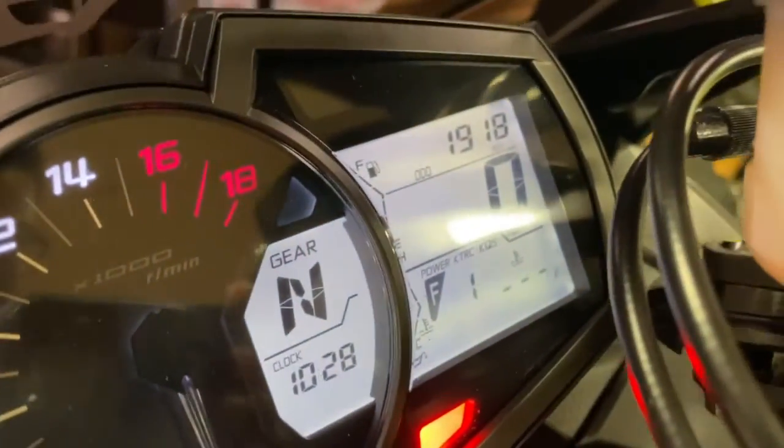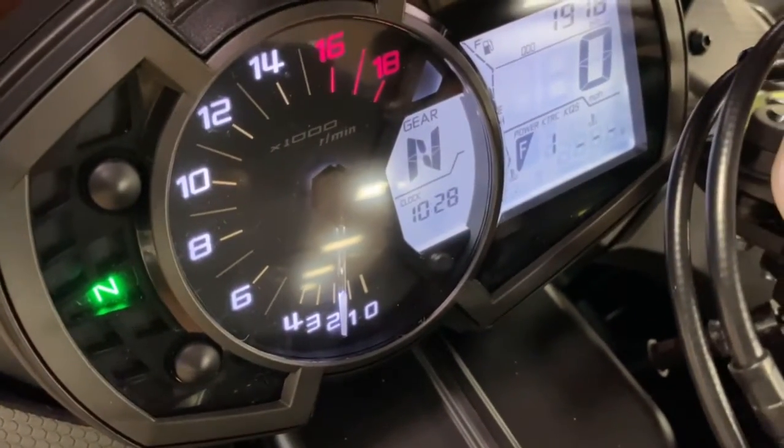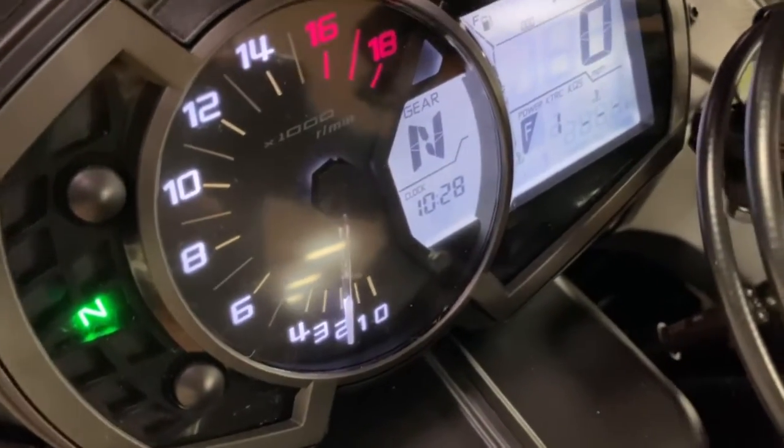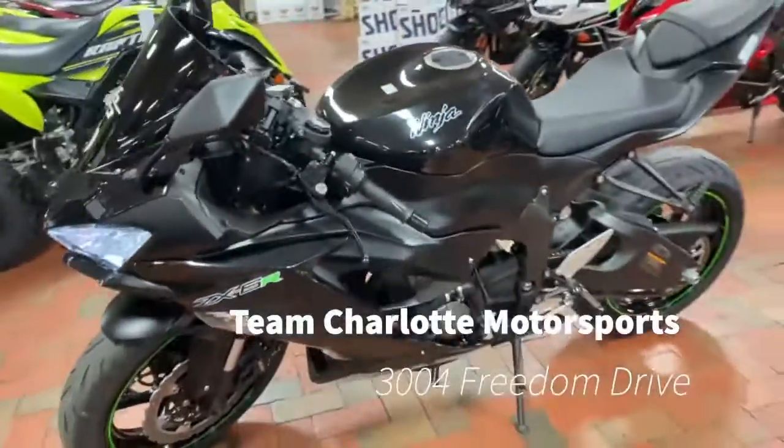It's a lot of fun. Got them right at 1,000 miles, guys — basically a new bike. Come on by Team Charlotte Motosports to pick them up today.